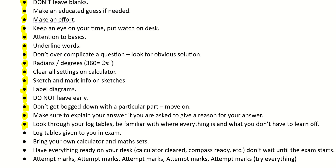Look through your log tables and be familiar with them — make sure you know what's in there and what's not in there. A new set of log tables will be given to you in the exam, so you don't have to bring your own; you'll hand them back at the end. You do have to bring your own calculator and maths sets though, so make sure you have them on the day. Have everything ready on your desk — don't be waiting for the superintendent to say you can begin before taking out your calculator and compass. You just have two and a half hours and you'll need every minute of it.